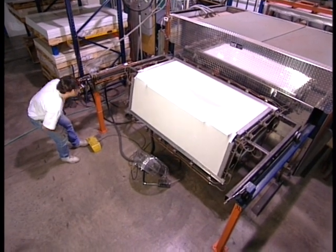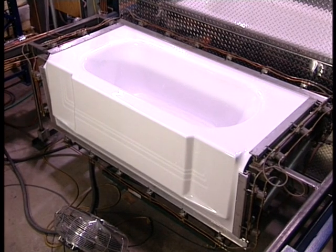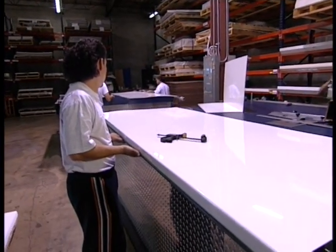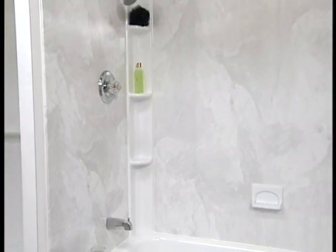Third, using the highest-grade acrylic, your new acrylic tub is vacuum formed to your tub's custom measurements. Each shower wall surround is custom cut from the same durable acrylic to the exact specifications of your existing shower area. This ensures a seamless fit with no leaks.